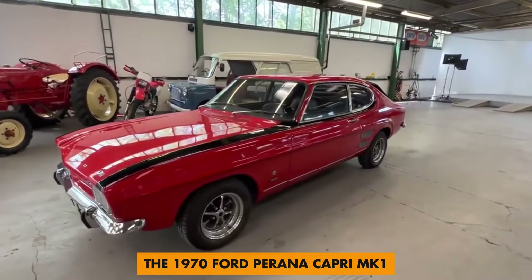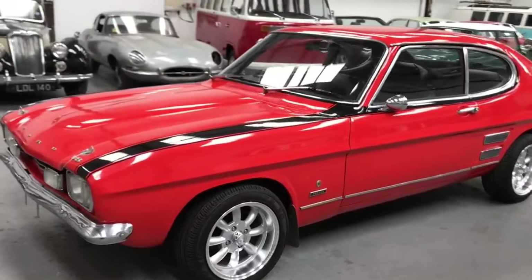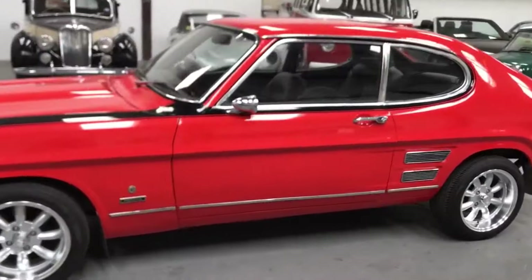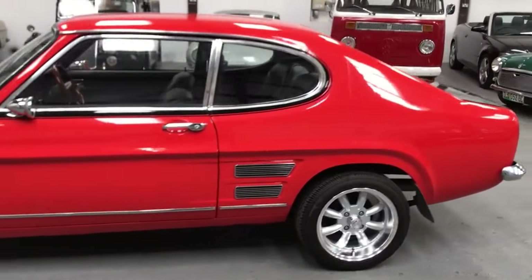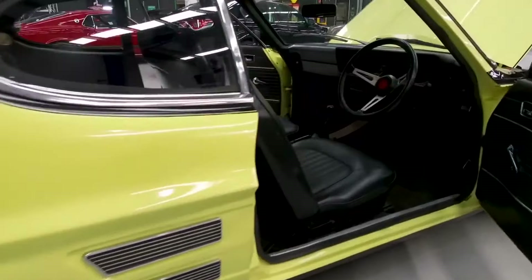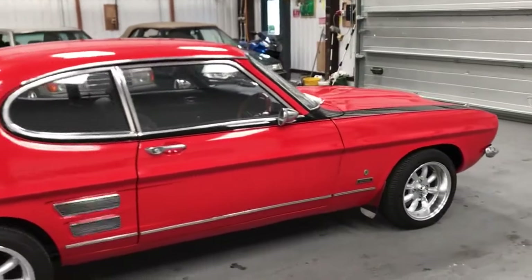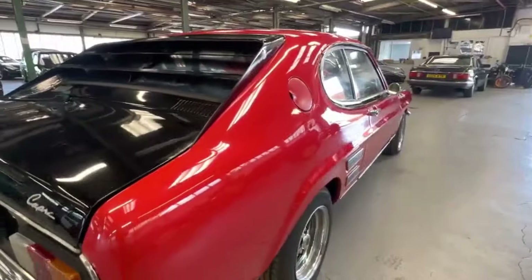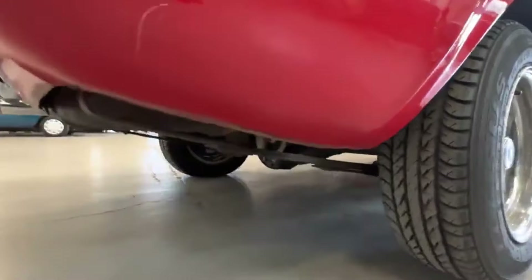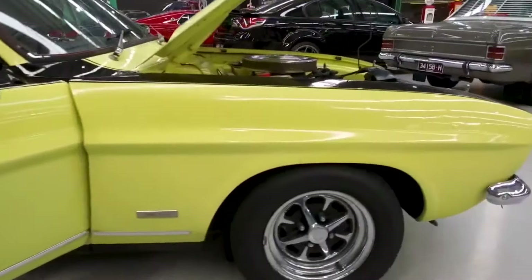Number 4: the 1970 Ford Piranha Capri MK1. This is not just a performance car you couldn't buy in the US — it's also a very rare car. Ford in 1969 wanted to replicate the success of the Ford Mustang in European markets, leading to the creation of the Capri Coupe nameplate, with the cars sharing a lot of similarities with Ford Cortinas. Of all the Capri Coupes released, the 1970 Ford Piranha Capri MK1, exclusively produced in South Africa by Basel Green Motors, was the best of the bunch. The car was the fastest performance car in South Africa at the time and gave imported performance cars a run for their money.